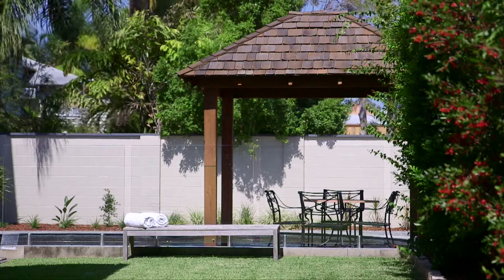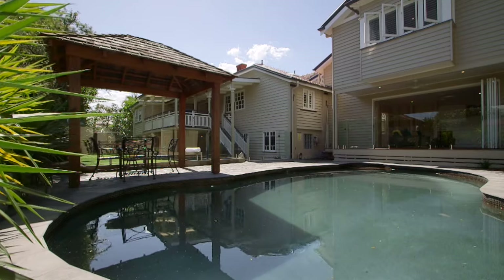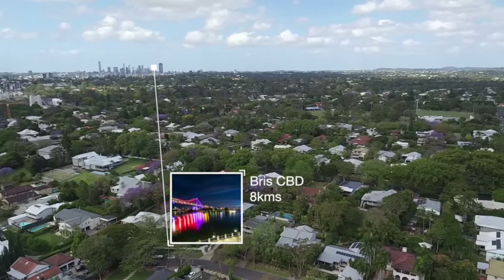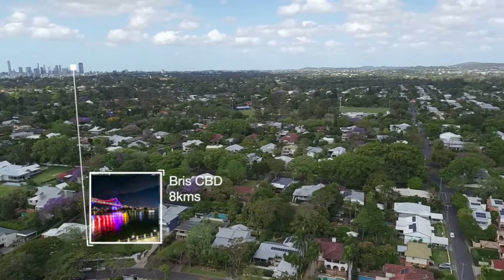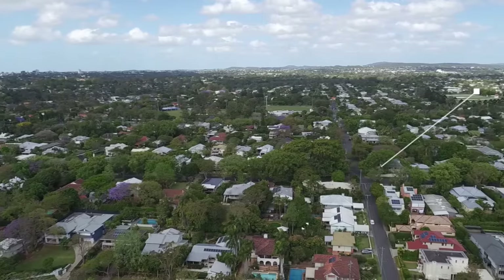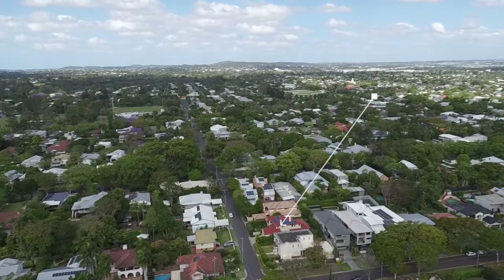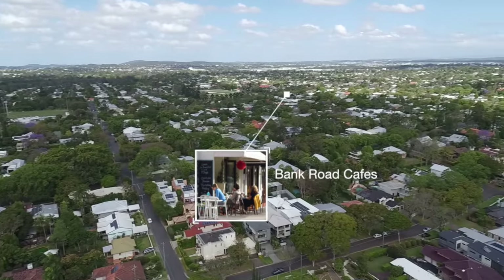Situated in one of Graceville's highly sought high side streets, you'll feel removed from the hustle and bustle of city life. It's still only eight kilometres to the Brisbane CBD, close to first-class restaurants, quality cafes, a short walk to the Graceville train station and within the Graceville State School catchment and a raft of other premier schools.